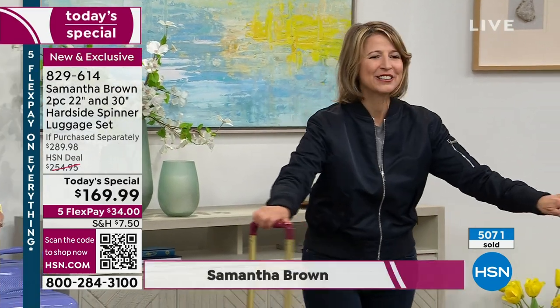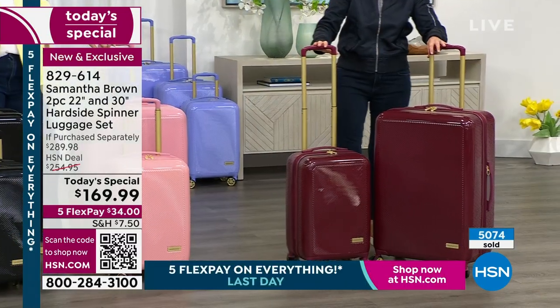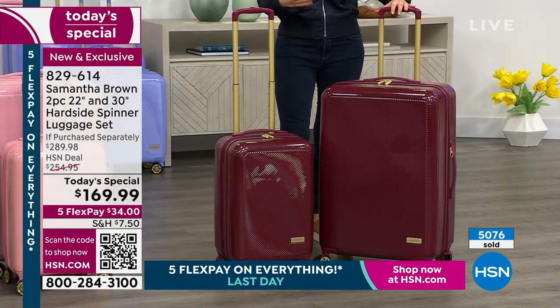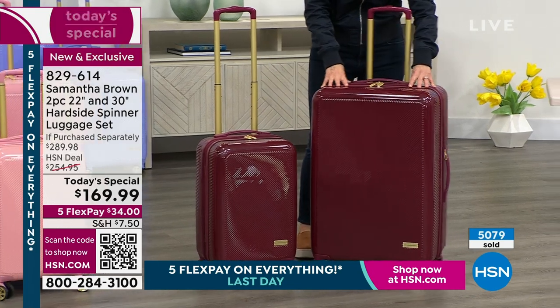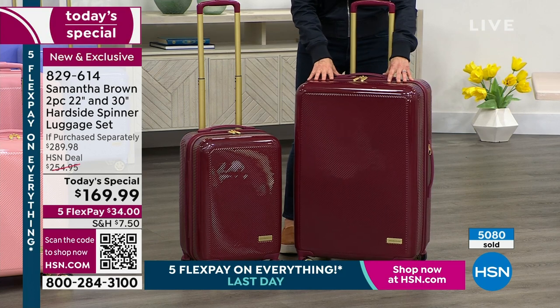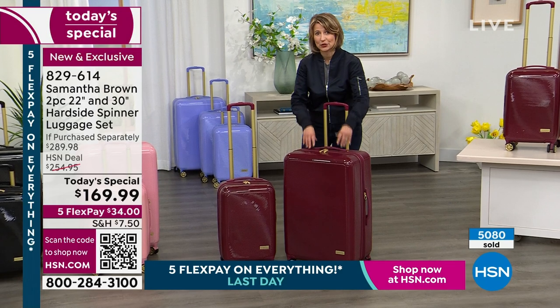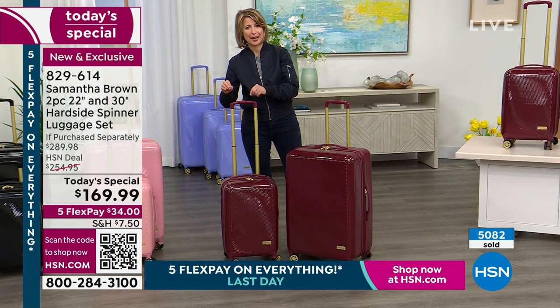This travel set is truly unique and phenomenal — just knocks it out of the park. We've got two pieces in this set: a 22-inch carry-on and a 30-inch. Just to give you an idea of what a deal this is — the last time we brought this hard-sided luggage was in 2019, and the 30-inch was sold separately for $159.99. So essentially you are getting the 22-inch for $10. Unbelievable.